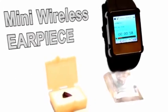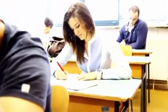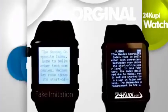The watch supports connection with a wireless mini earpiece. Simply put the earpiece in your ear, connect it to the watch, and play your recorded studies. This will allow you to write down your answers without looking at your watch at all.